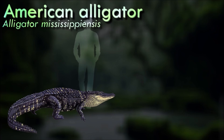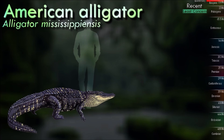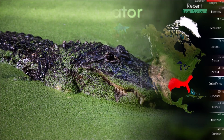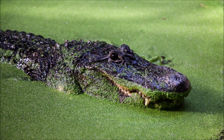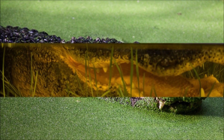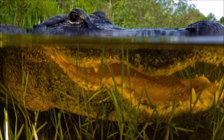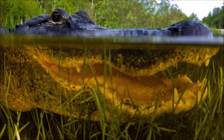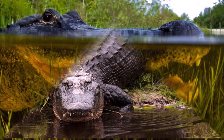The American alligator inhabits tropical freshwater wetlands. They are apex predators and consume fish, amphibians, birds, and mammals. In 2013, American alligators and other crocodilians were reported to also eat fruit. They play an important role as ecosystem engineers in wetland ecosystems through the creation of alligator holes, which provide both wet and dry habitats for other organisms. Throughout the year, they bellow to declare territory and locate suitable mates.